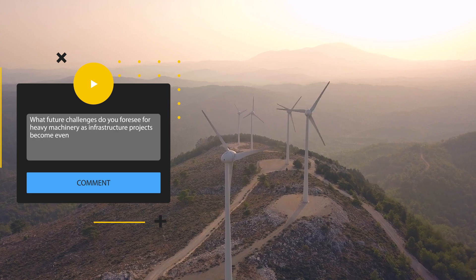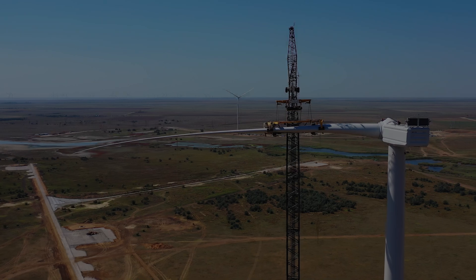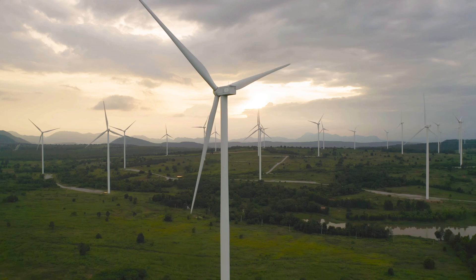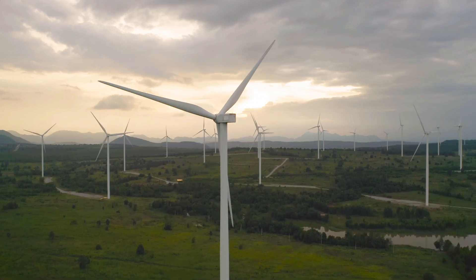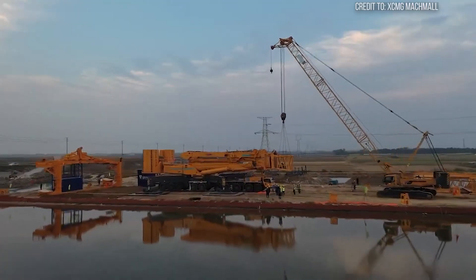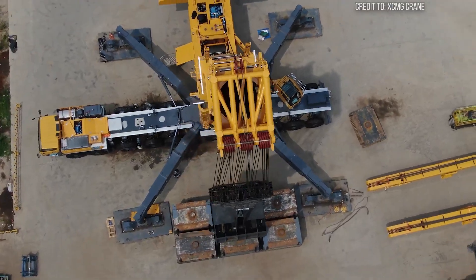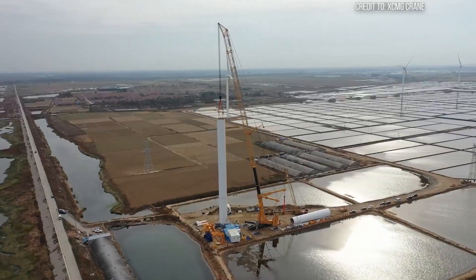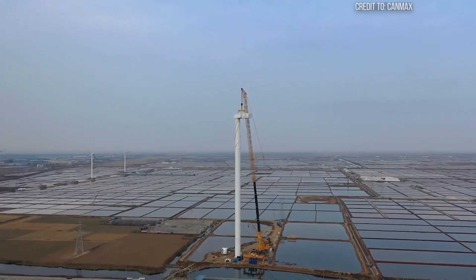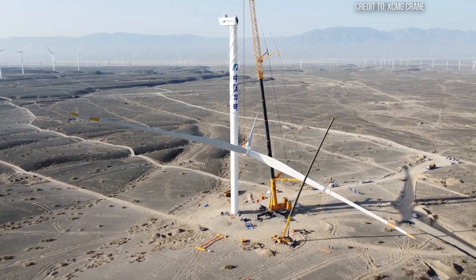From the heart-stopping challenge of a multi-ton component suspended hundreds of feet in the air to the global implications of a world powered by renewable energy, the XCMG XCA-2600 stands as a symbol of human ingenuity, pushing the boundaries of what's possible. Its immense power is truly tested not just by weight, but by the dynamic forces of wind and the unwavering demand for precision in installing the structures that promise a greener future — a dance between man, machine, and the elements, played out on the grandest of scales.